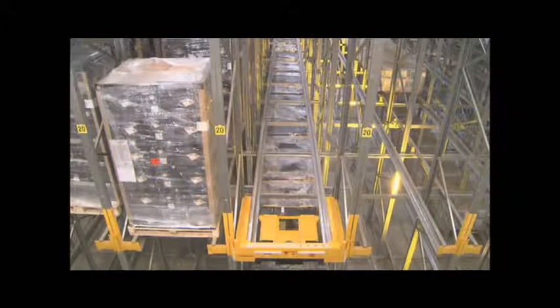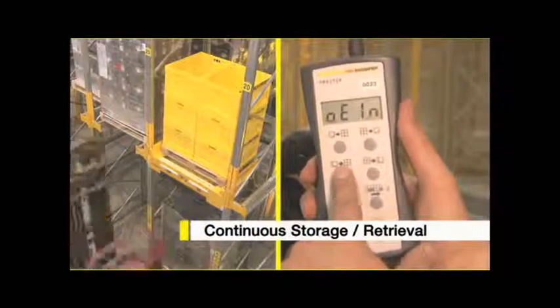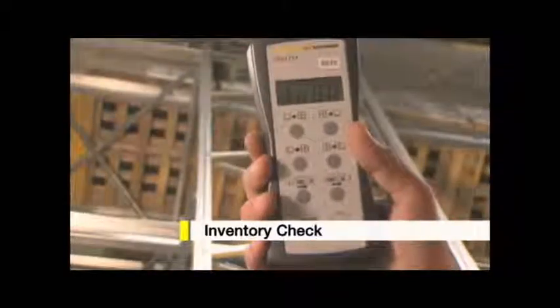The system has many functions: storage and retrieval of individual pallets, continuous storage or retrieval, shuffle mode for the reorganization of the channels, and even an inventory mode.